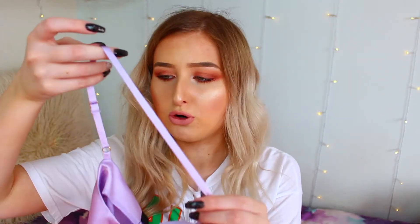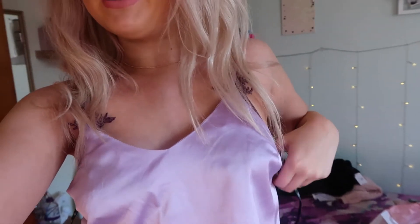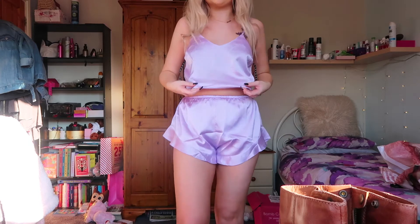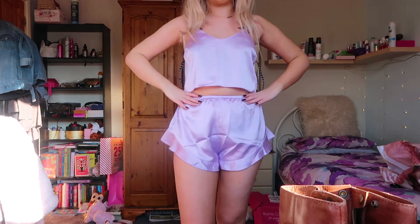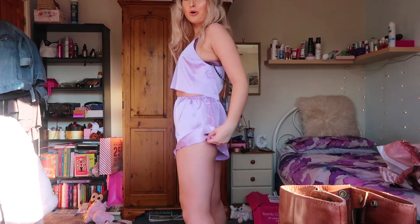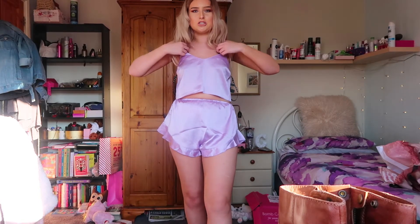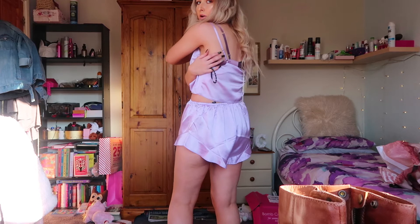Luckily the straps are adjustable otherwise it would come way too low. I've changed my mind — I absolutely love these and they fit really nicely, just a little bit too big. It's so freaking comfy. The shorts are high-waisted which is the best thing ever, although you could wear them low. They're just so big and flowy and the comfiest things ever. The top I need to adjust the straps a bit at the back, but I love this — it's so cute.